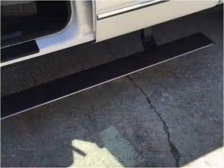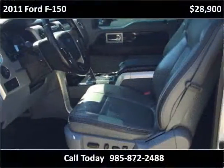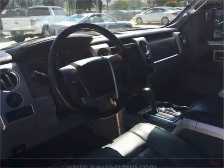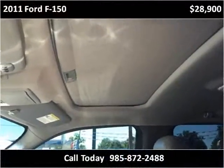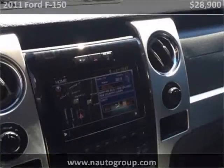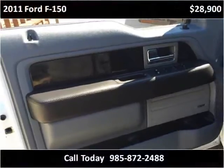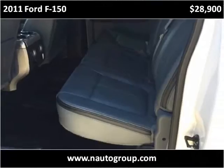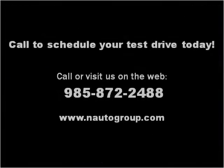Thank you. Please visit our website at inautogroup.com.